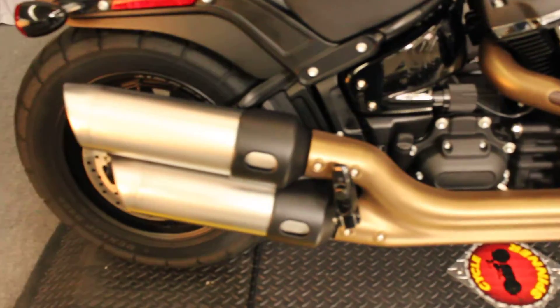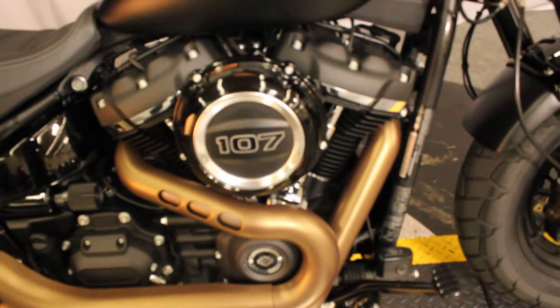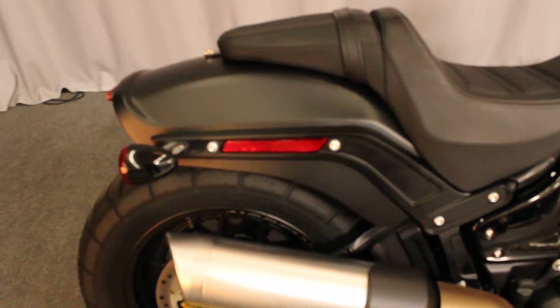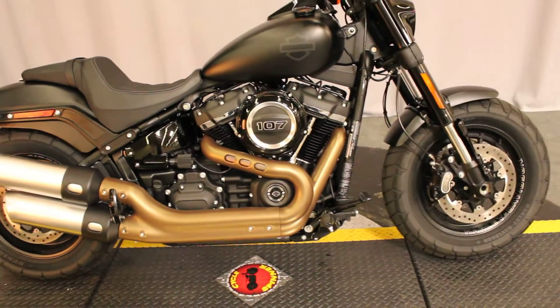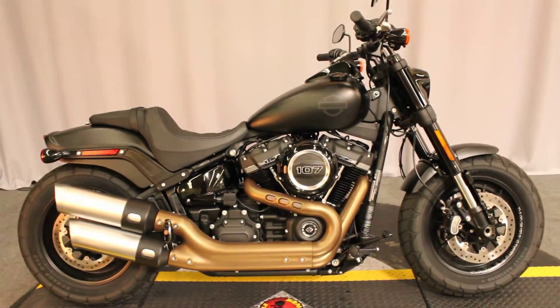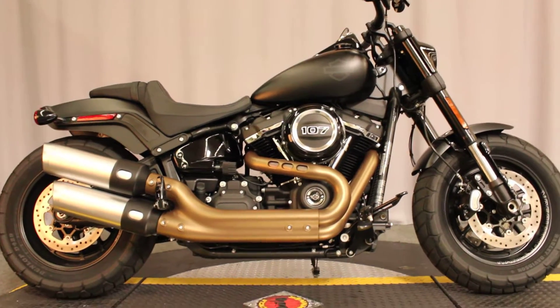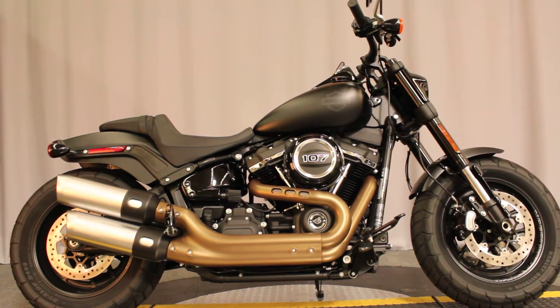I also really like the color treatment on the exhaust system — kind of a copper matte with silver, against a denim black background. Beautiful bike, and available for test rides seven days a week at Biggs Harley-Davidson in San Marcos.